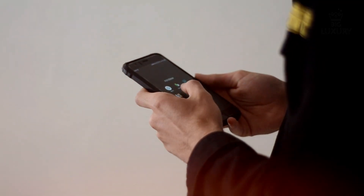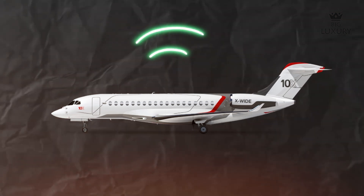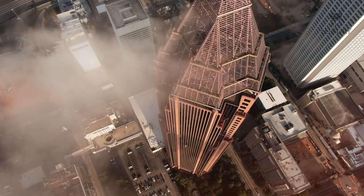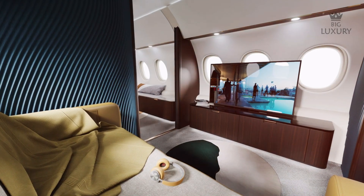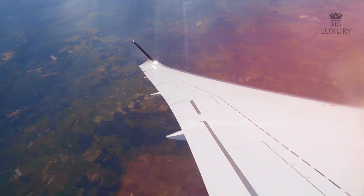Connectivity is key for business travelers, and the Falcon 10X delivers with seamless in-flight connectivity options that keep passengers connected to the world below. Whether for conducting business meetings, staying in touch with family, or streaming entertainment, the Falcon 10X provides the tools needed to remain productive and connected throughout the flight.